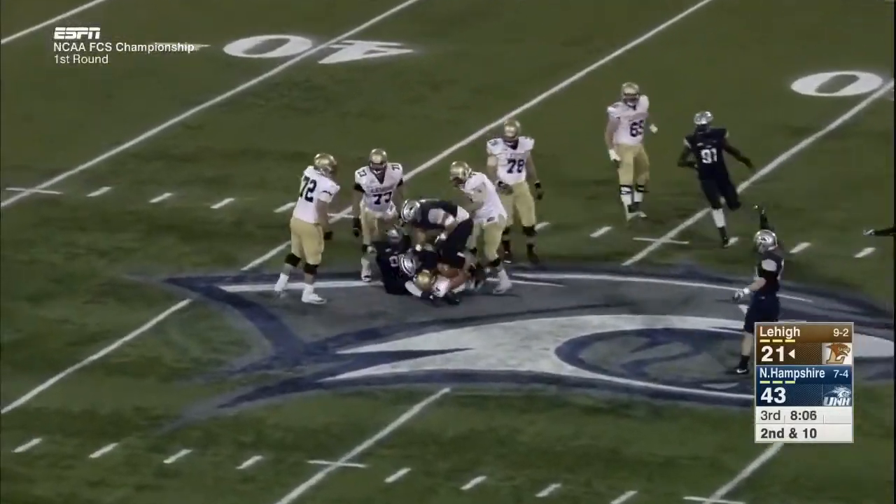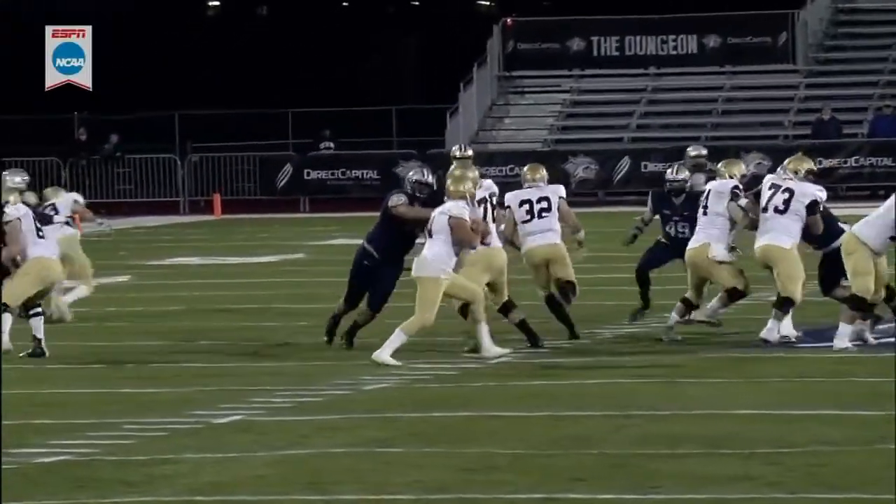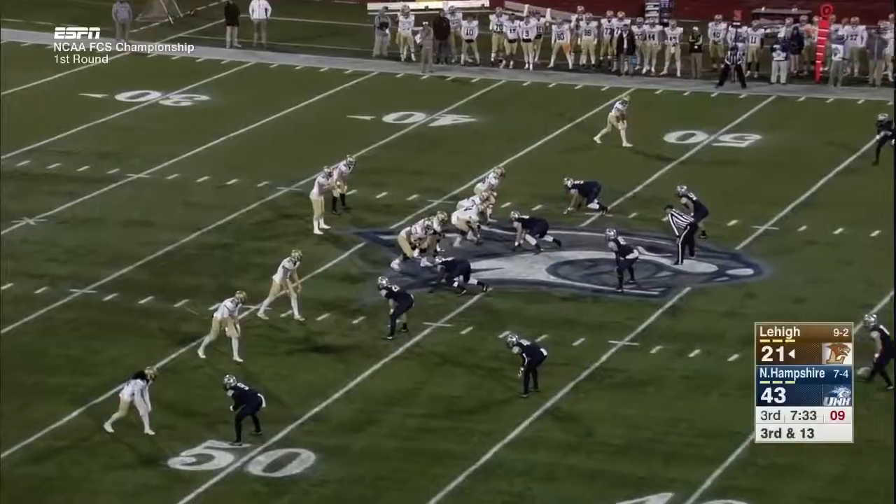This time there's nowhere to go for Mays, and he goes down. Take away the receivers — you see the defensive line getting a push.